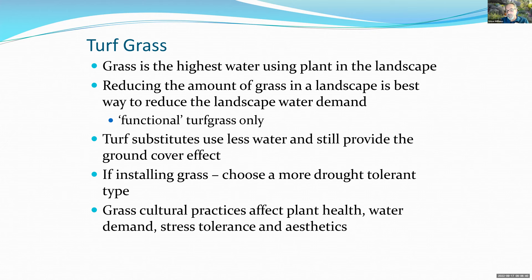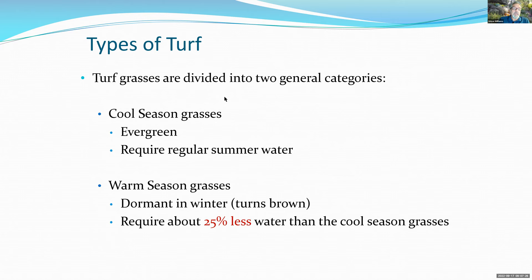Functional turf grass — grass you need for children to play on and pets to use — is still great, but we can take many other areas back and use turf substitutes. If you are installing grass, there are drought-tolerant varieties available. How you water and care for your turf affects its overall health and water demand. There are ways turf can handle stress in situations of high heat and low water use.